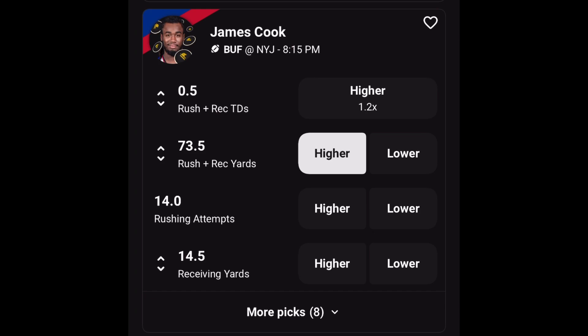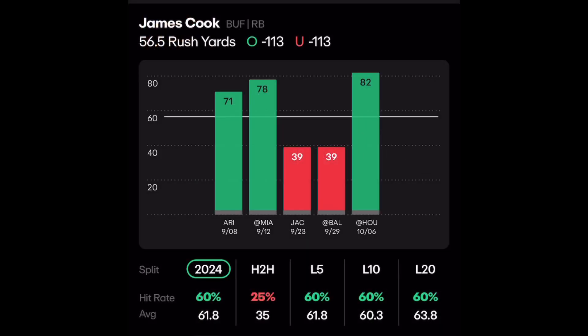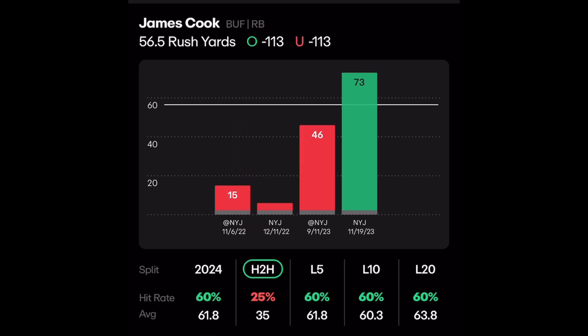We got James Cook going over 73.5 rushing and receiving yards, and let me show you why I like this pick. I got props.cash pulled up and we're looking at James Cook's rushing number. They got him at 56.5 and he made it in three out of the last five games. But the reason why I like this matchup — even if you look at his head-to-head he's only made it in one out of the last four — is very deceiving.